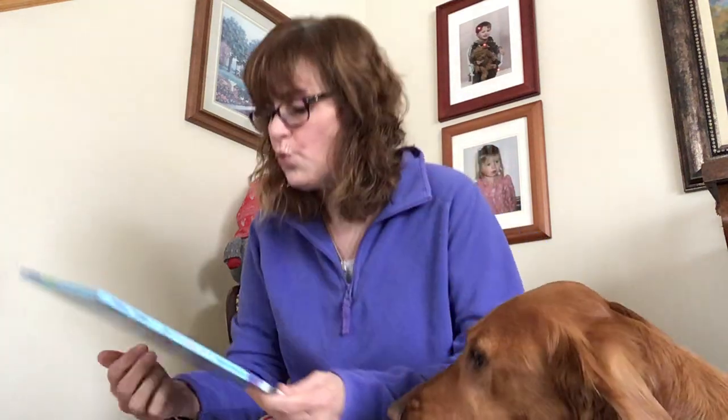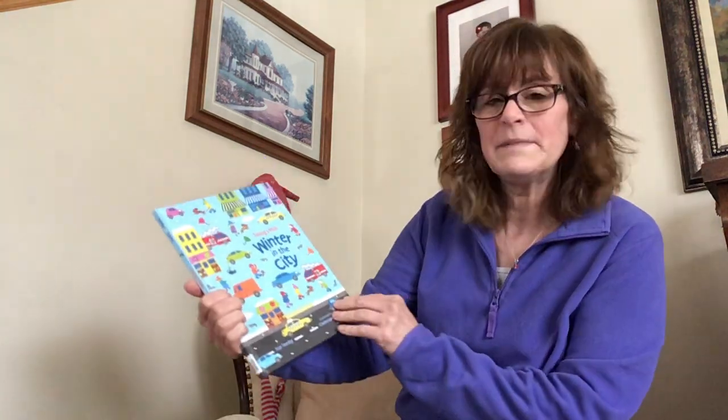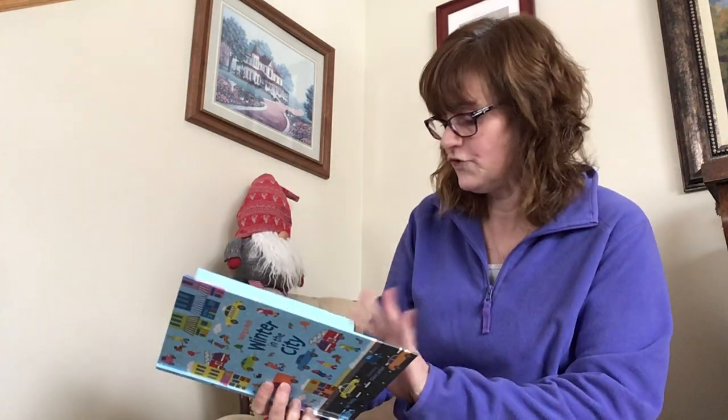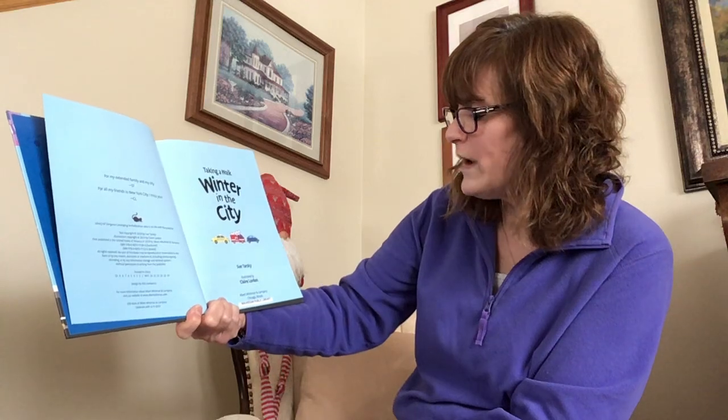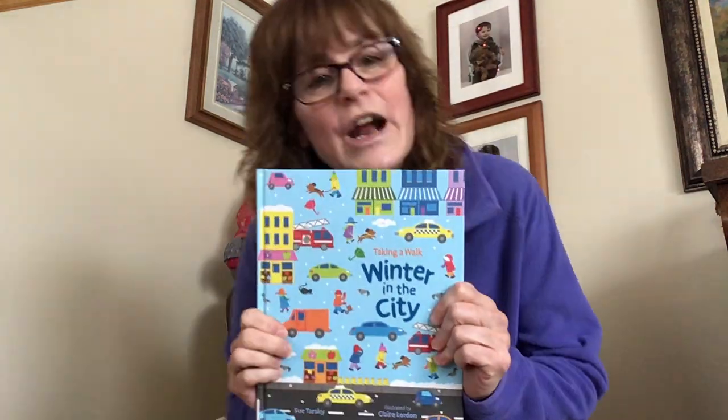Today's book is called 'Taking a Walk: Winter in the City,' and it was written by Sue Tarski and illustrated by Claire Lorden. Illustrated means that is who drew the pictures in this story. The publisher is Albert Whitman and Company, Chicago, Illinois. Finally, we have a book that was published right here in our own state! You're going to have to help me find and seek pictures, and we're going to count along the way.